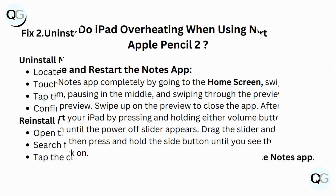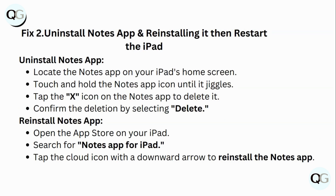Fix 2: Uninstall the Notes app and reinstall it, then restart the iPad. To uninstall, locate the Notes app on your iPad's home screen, touch and hold the Notes app icon until it jiggles, tap the X icon to delete it, and confirm the deletion by selecting Delete. To reinstall, open the App Store, search for Notes app for iPad, and tap the cloud icon with the download arrow to reinstall.